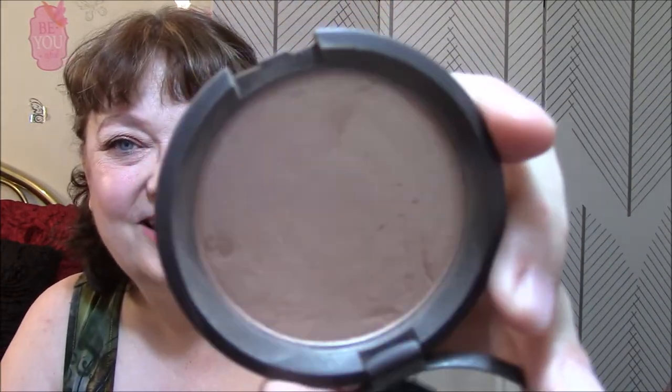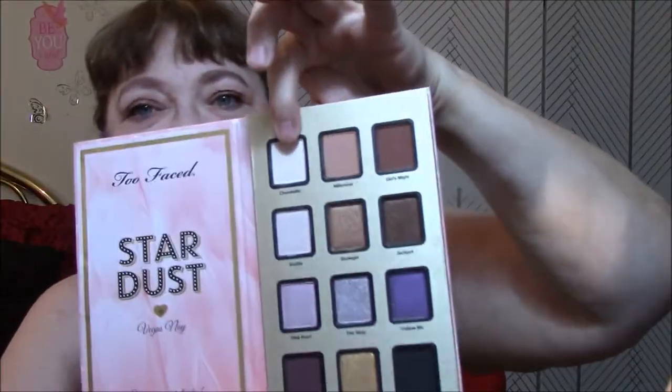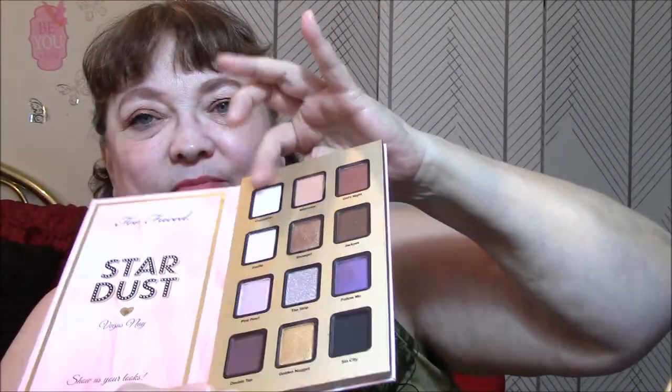I am wearing Becca Opal this week. For my palette this week, I'm wearing my Too Faced Stardust palette. And this is what that looks like — beautiful. I'm wearing this on my eyes. I'll probably wear this all week long on my whole eye.